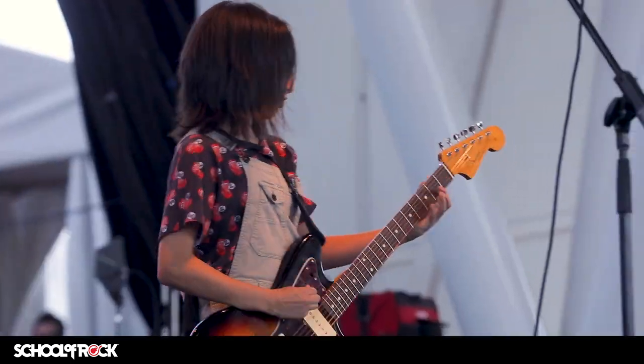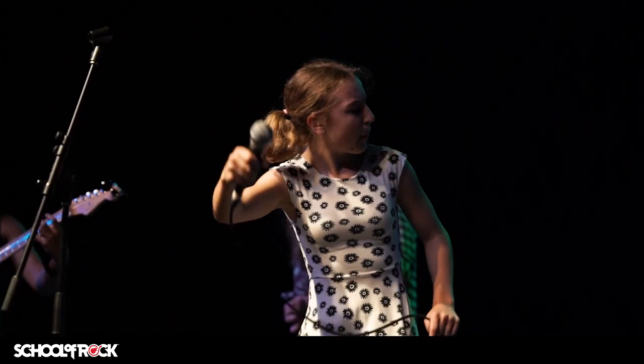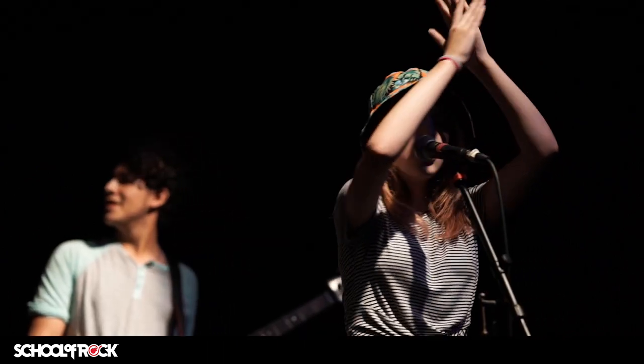Each year, School of Rock puts on thousands of rock shows as part of our curriculum, all featuring real School of Rock students from around the world. Learning music the School of Rock way is fun and effective.